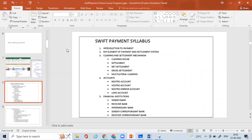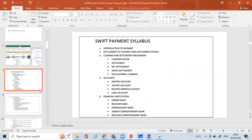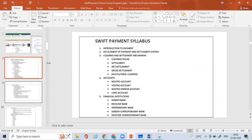Now let's go through the syllabus. The SWIFT Payment syllabus starts from the basics of payments — introduction, key elements of payment settlement systems — then we learn about different clearing and settlement mechanisms: cross settlement, net settlement, multilateral clearing, and net settlement. We then move into accounts: Nostro, Vostro, and Loro accounts, all with examples and scenarios, and then we understand the role of financial institutions.